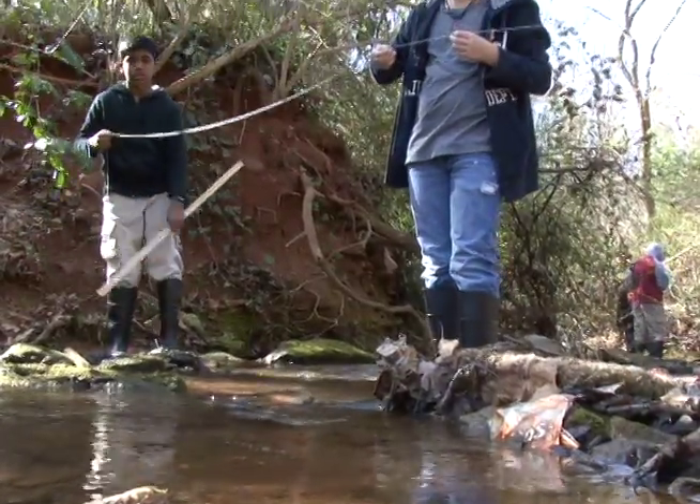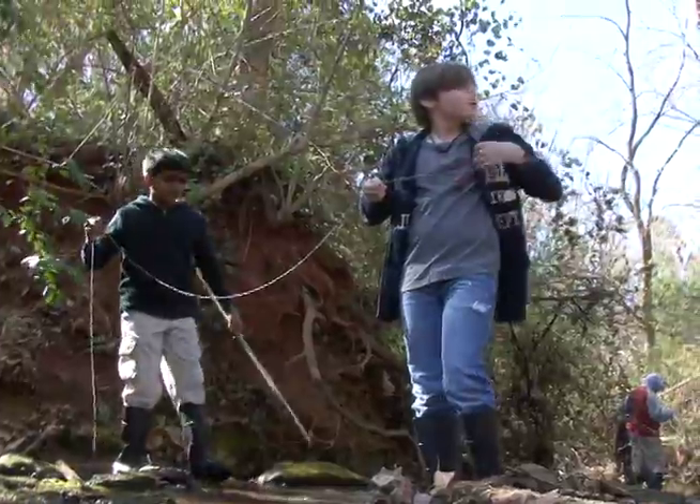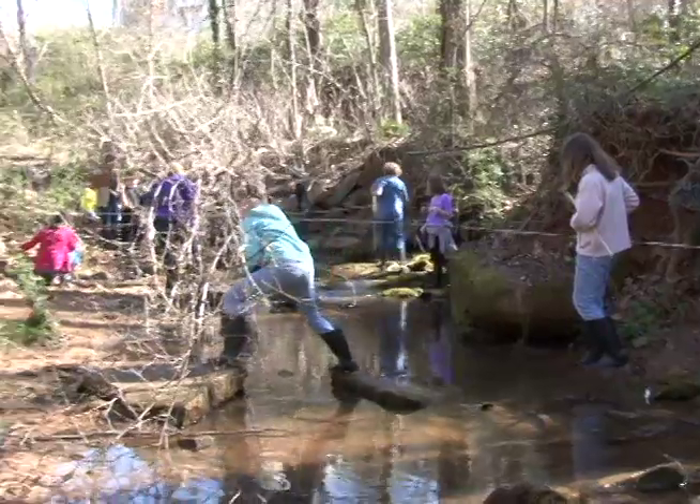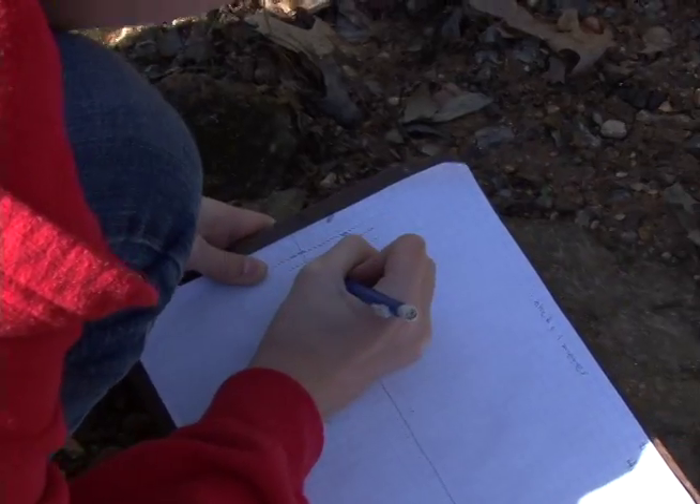They are going to plant native plants that they have investigated that would grow well in this area, and then they will make a presentation to the neighborhood association. We'd love to have a planting day with the neighborhood — it will be a lot of fun.